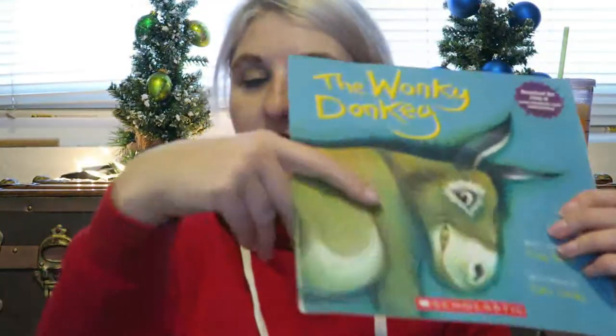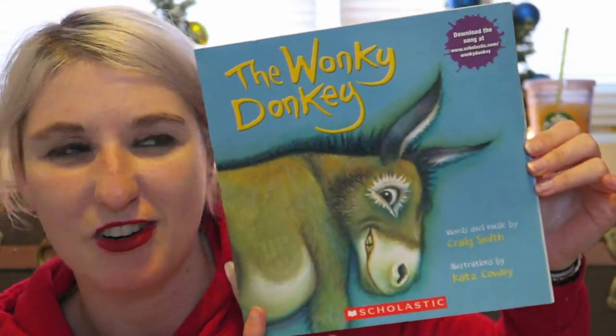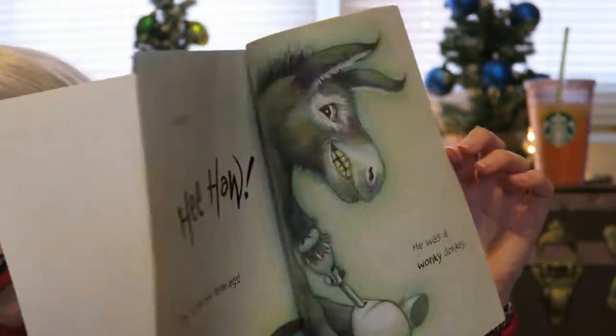Then for one of Nathan's aunts, I got this as a joke. She watched the YouTube video of the lady reading this to her grandkid or something and just thought it was the funniest thing. So I got the book for her as a joke.